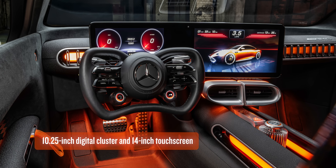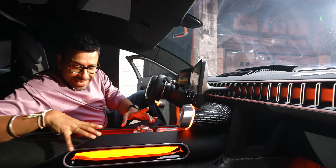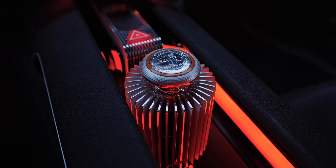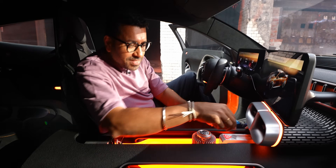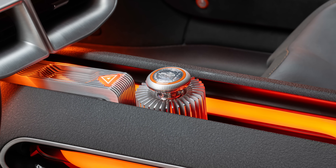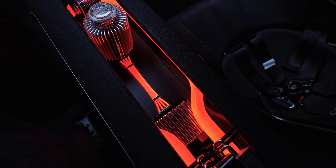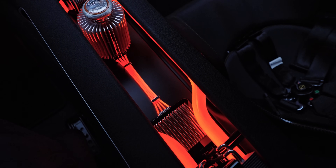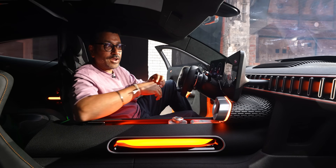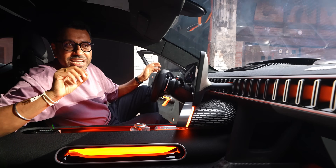There are twin screens angled towards the driver — this is a very driver-focused car with no screen for the passenger. There's an element evoking a motorsport engine kill switch, plus blocks with cooling fins and orange piping inspired by high-voltage cables that all glow orange for a techy feel. AMG wants to convey the technology on the inside rather than hide it.